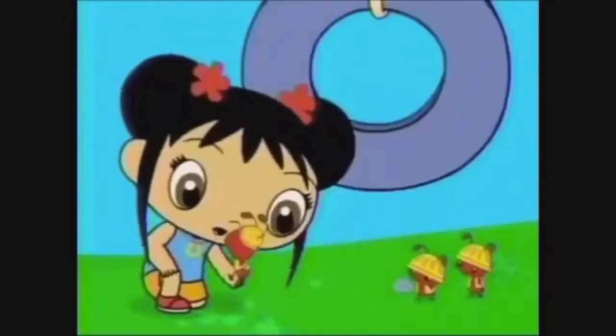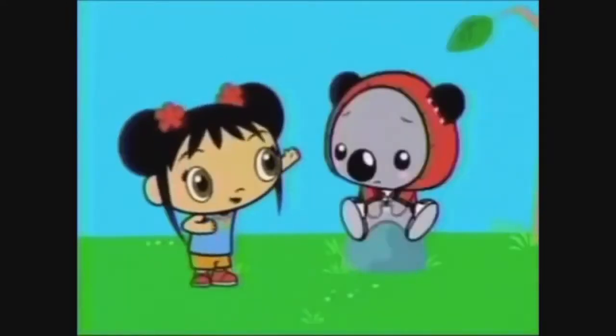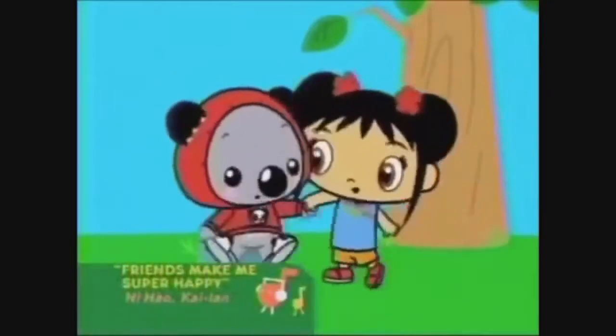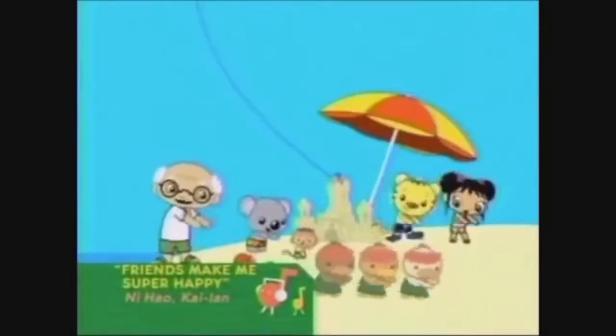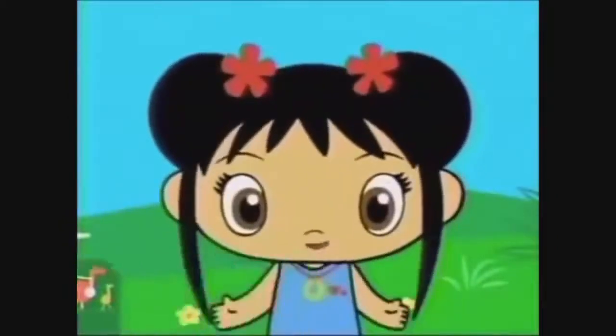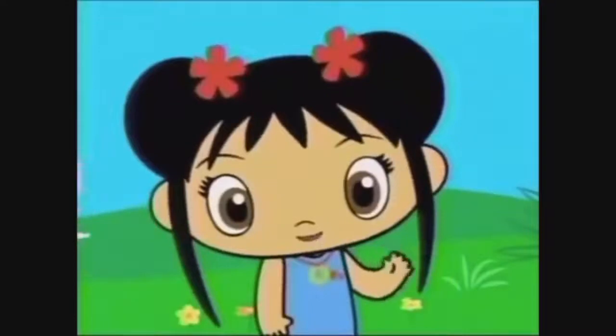Friends help each other. You help me and I help you. And when our friends have trouble, we'll figure out what to do. Friends make me super happy. You're a really good friend. You make my heart feel super happy. Zaijian!